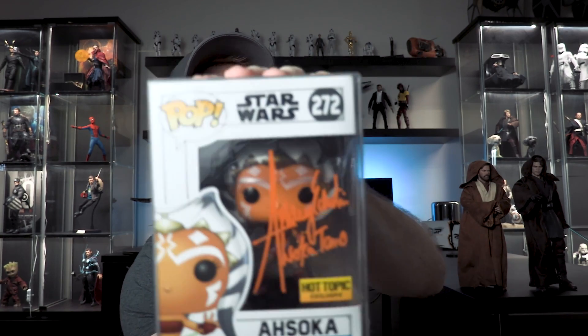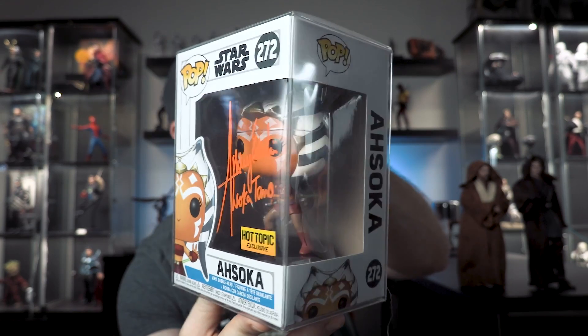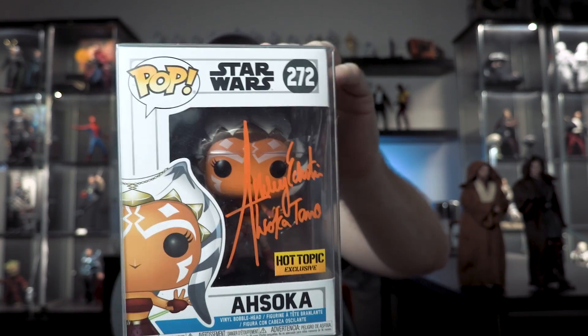Number four I actually bought on eBay because I was not able to get it in person. I don't have a lot of autograph pops - maybe five or six. This one I had to have - one of my absolute favorite characters in Clone Wars, honestly in Star Wars in general. It is Ahsoka Tano, Hot Topic exclusive, and this one is autographed by voice actress Ashley Eckstein. Got the saber behind the back, the one-armed force pose on the front - just look at that, a super cool pop.